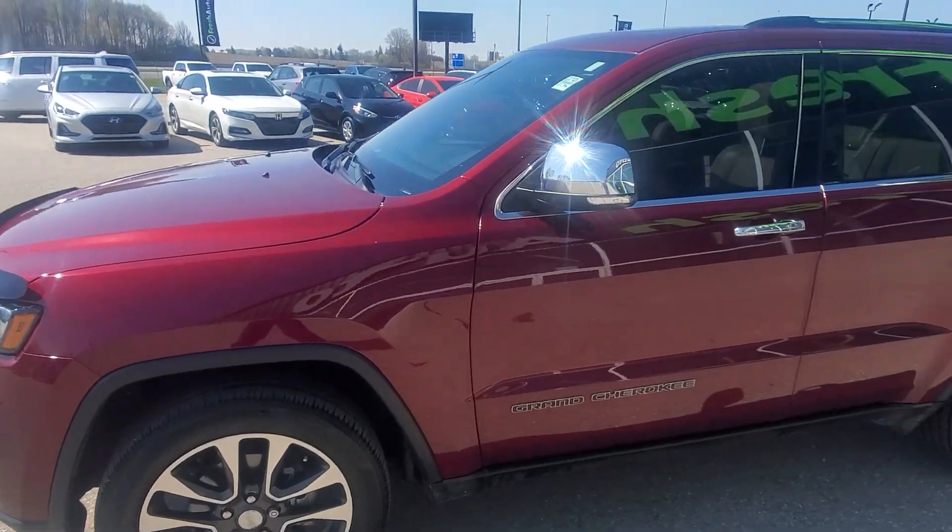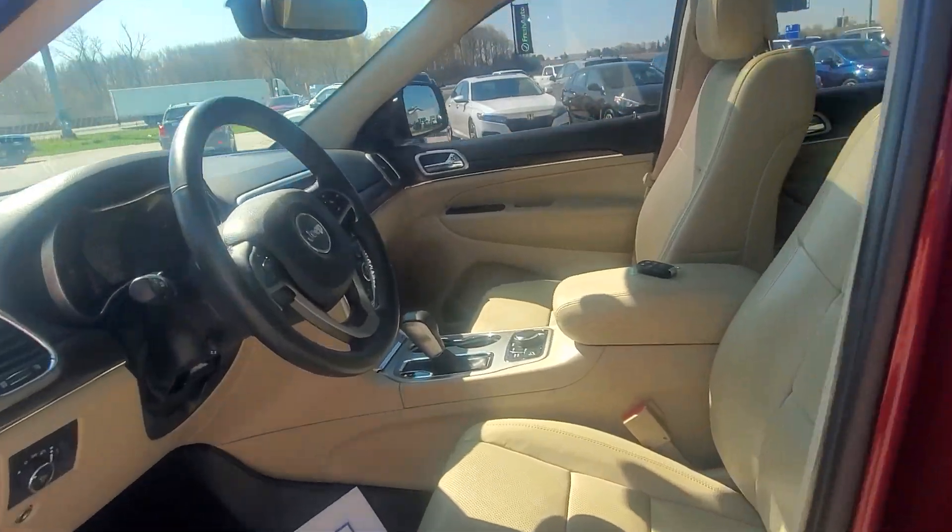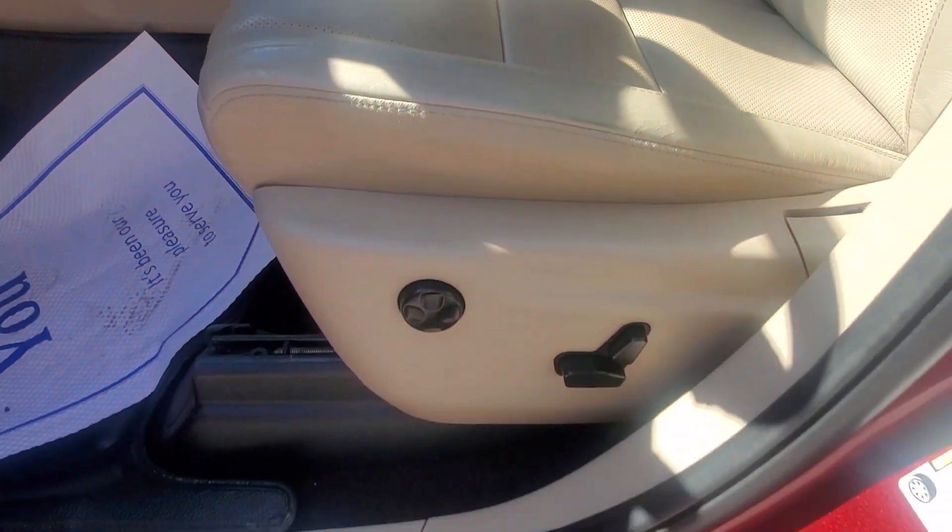20-inch wheels, passive entry. This car only has 45,000 kilometers on it.